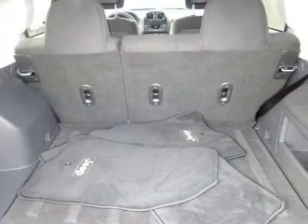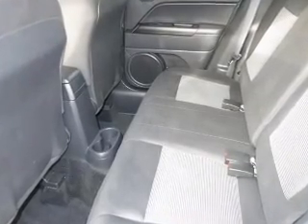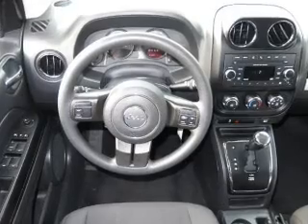The powertrain includes four wheel drive with an efficient four cylinder engine driven by an automatic transmission. Premium wheels lend a distinctive appearance. Savor your listening experience with the premium sound system. Brake safely with the anti-lock braking system.